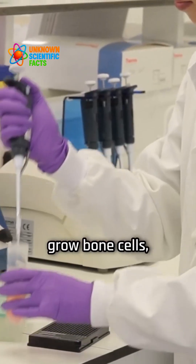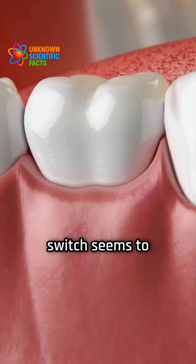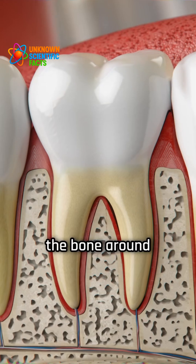The researchers found that to grow bone cells, a signal called hedgehog has to be switched off. This on-off switch seems to be special to how the bone around teeth is made.